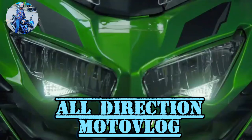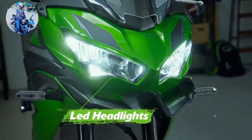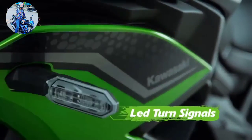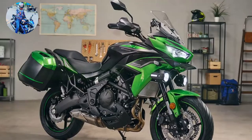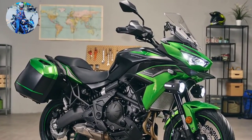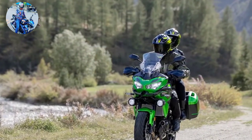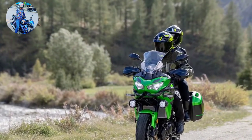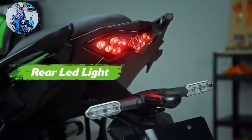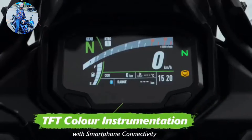My 2009 Kawasaki Versys 650 was one of the best utilitarian two-wheelers I've owned, but since I'm always putting miles on test bikes, I hardly ever rode it. When I realized I'd added only 500 miles to the odometer in five years, a deep sense of shame prompted me to sell it. After listing it on Facebook Marketplace, it was gone in a flash. Due to the high prices for used motorcycles right now, I earned a small profit — about a dollar for every mile I put on it.